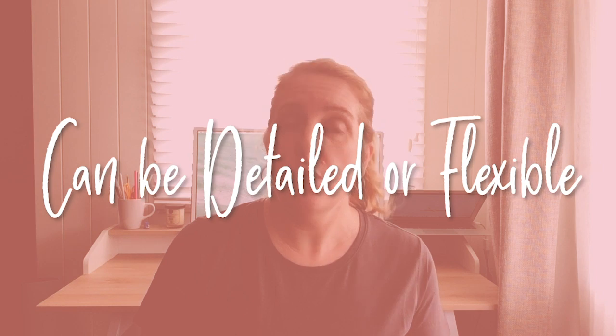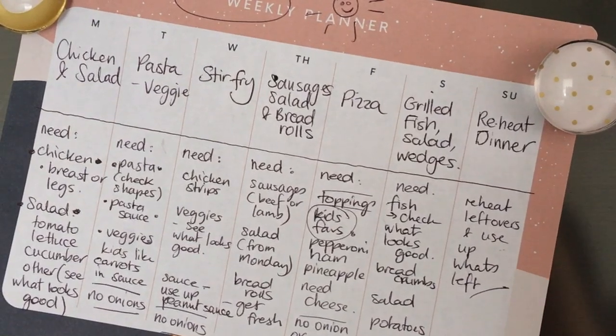Meal plans can be as simple or as detailed as you like. I tend to lean on the flexible side simply because it's easier to substitute or swap out a cut of meat or a type of vegetable based on what's in season, what's on sale, or what looks good that week. You can have themes if you like such as meatless Monday or chicken Friday. As a general rule in summer we tend to have a protein and a salad, whereas in winter we have more baked and hearty meals.